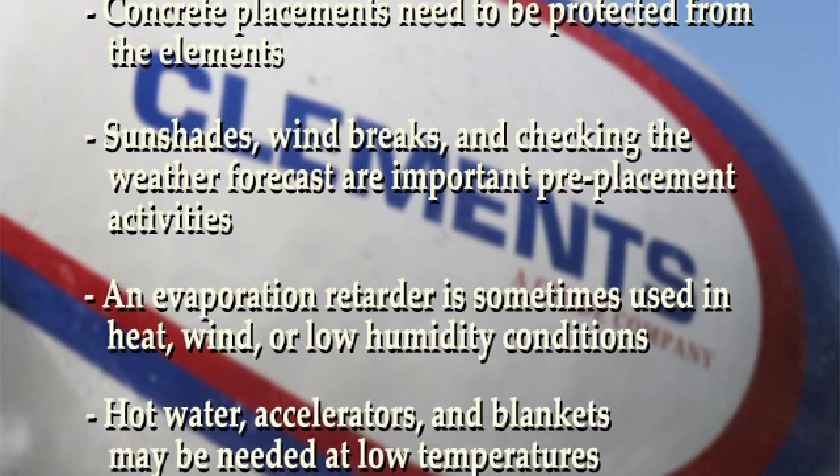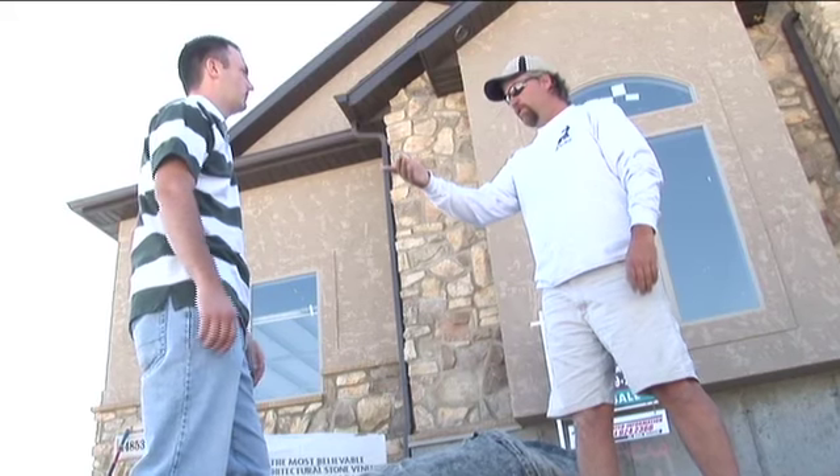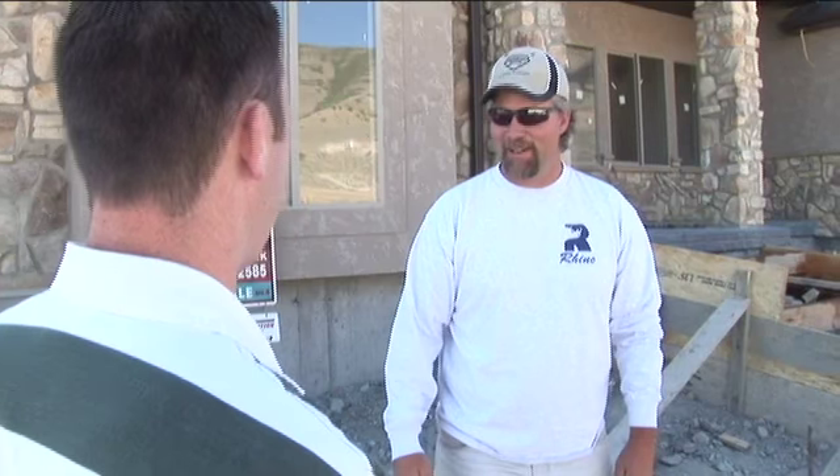Hot water, accelerators, and concrete blankets will be needed at low temperatures. If temperatures become too cold, it may be necessary to wait for a warmer time of year to place concrete flatwork. Before placing concrete, discuss with the owner or builder the risks of pouring in hot or cold weather. Be sure to determine who is responsible for the protection of the green concrete.